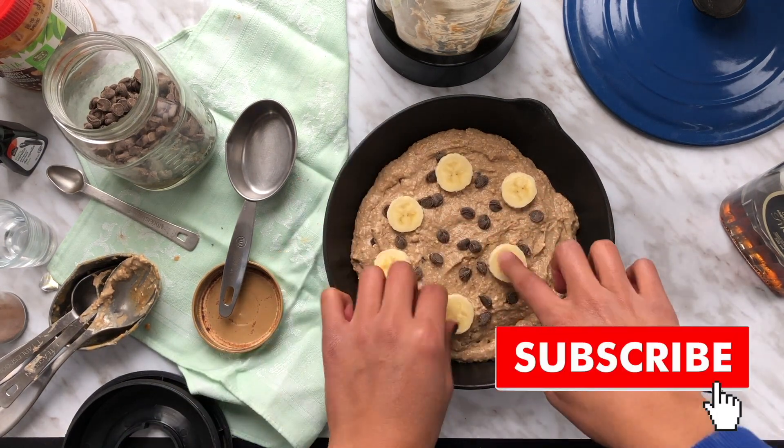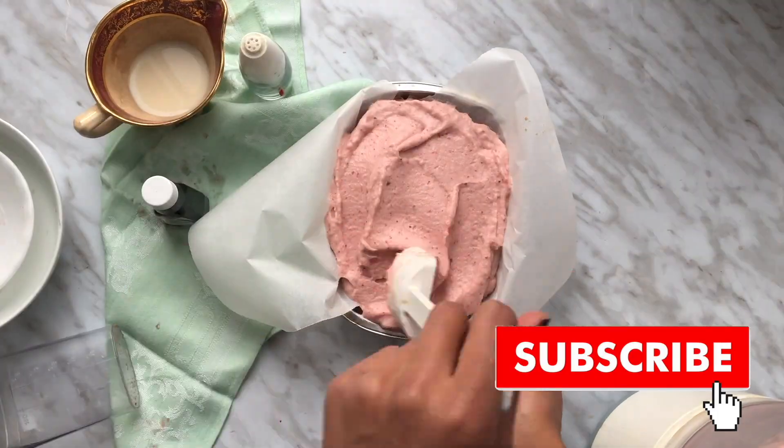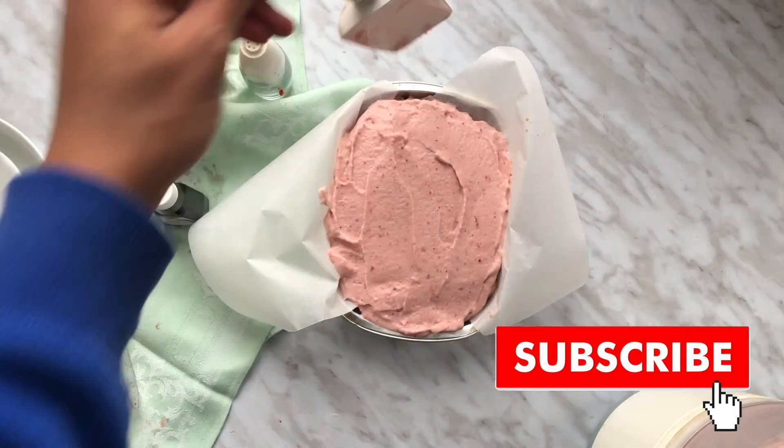I hope you enjoyed this video and now have some healthier dessert options to choose from when you're craving sweets. Don't forget to subscribe to my channel and comment with some suggestions for videos — I love to hear them. Thanks for watching and I'll see you next week!